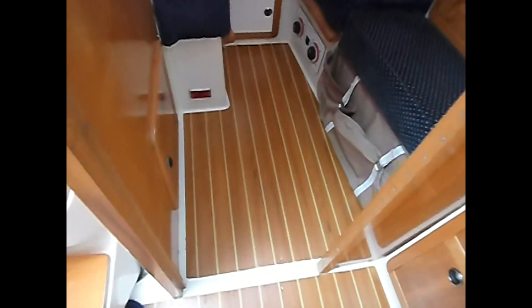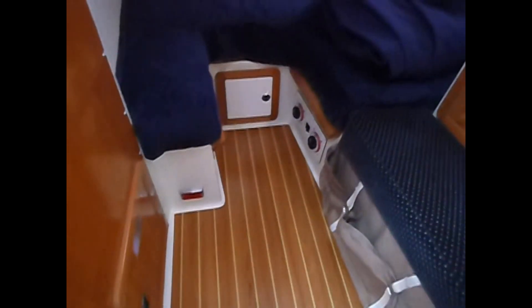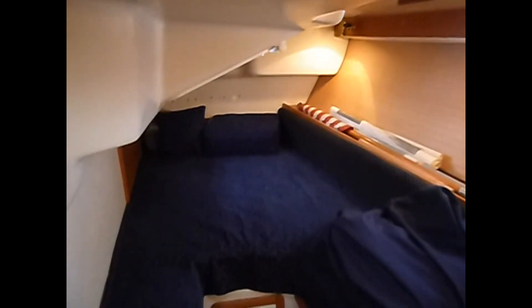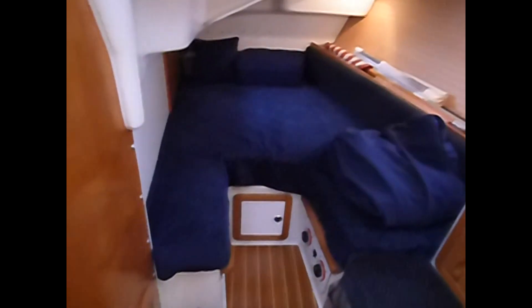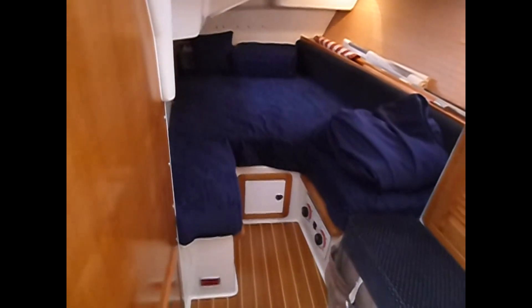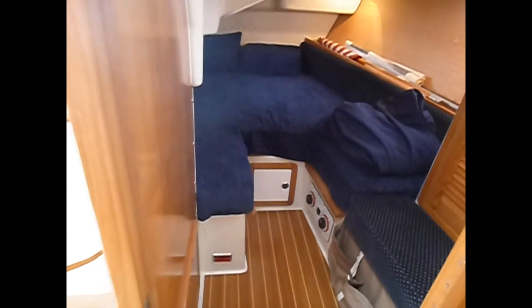Beautiful, beautiful inlaid floors. And again, another aft cabin on the port side — pretty much the same layout as the sister. They share the other head that's aft the salon.